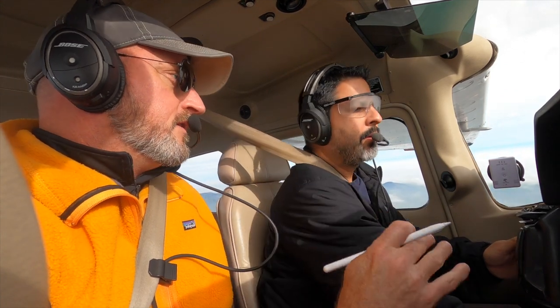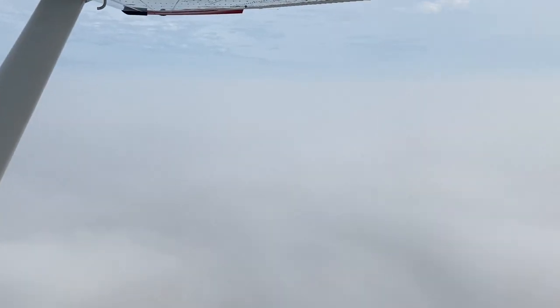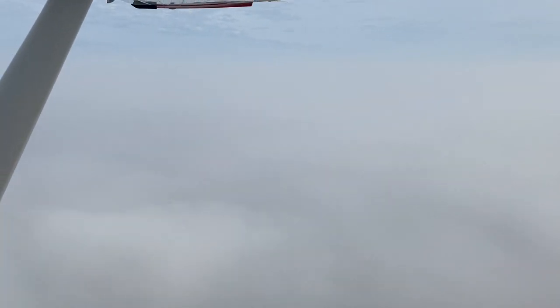The communication you just made to him was a little bit confusing. You said you'd like to do a couple practice approaches, right? It is cloudy there today, so we need an actual IFR clearance.